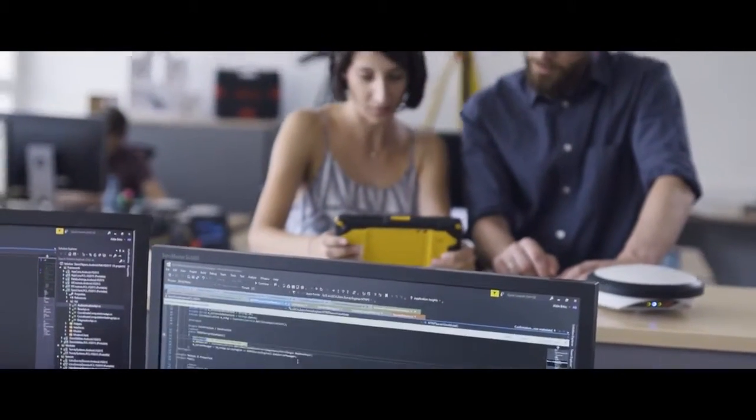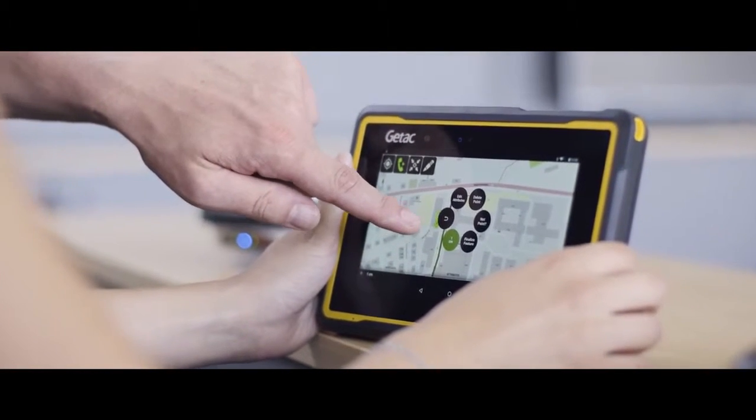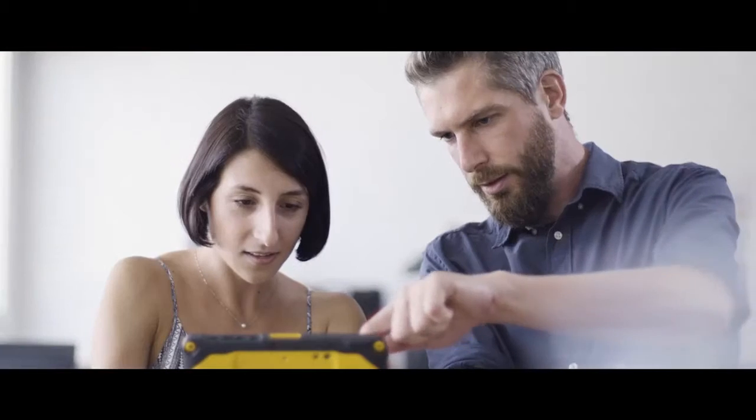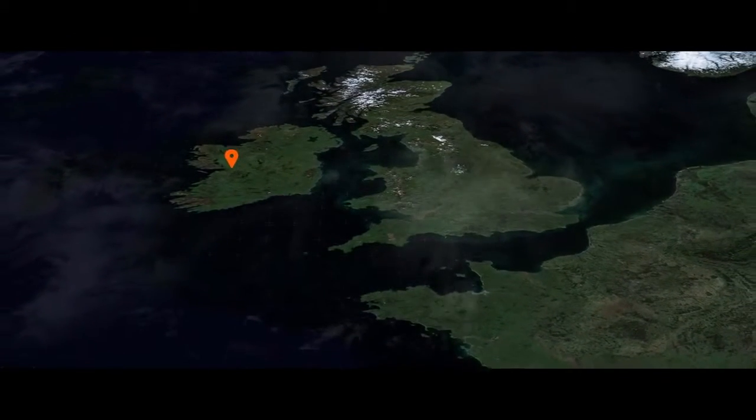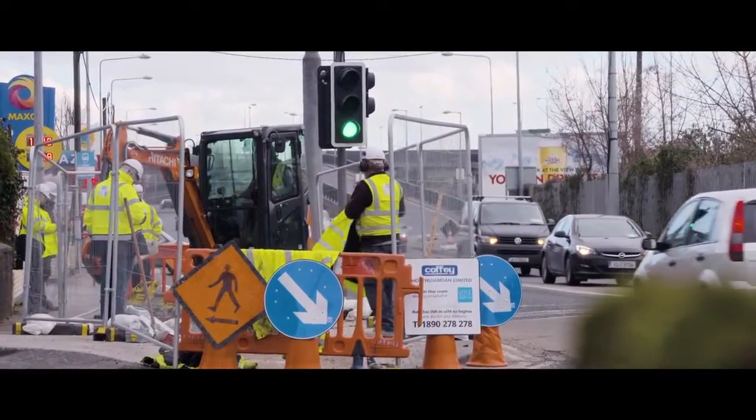With GTAC as a partner, our Xeno Mobile app runs on a highly ruggedised tablet. It meets the demanding needs of our customers working in industries such as utilities, public services and transportation. For example, our customer Coffey Group are market leaders in water, environmental services and civil engineering industries.